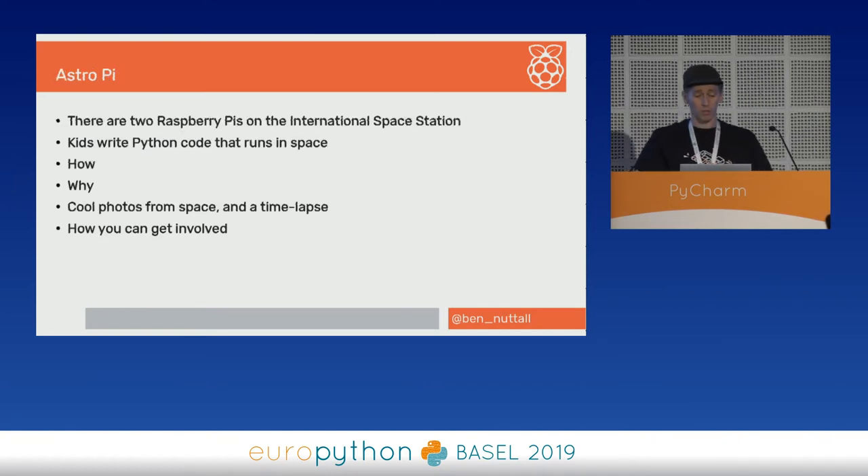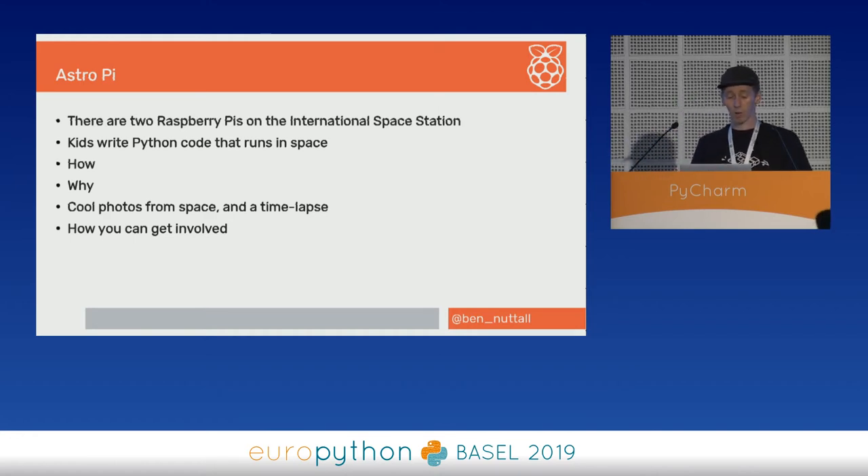I'm going to be talking about AstroPi. The summary of the talk is: there are two Raspberry Pis on the International Space Station. We let kids write Python code and we send it to space. I'm going to be telling you how and why we do that, sharing some cool photos from space, a nice time-lapse, and talking about how you can get involved.